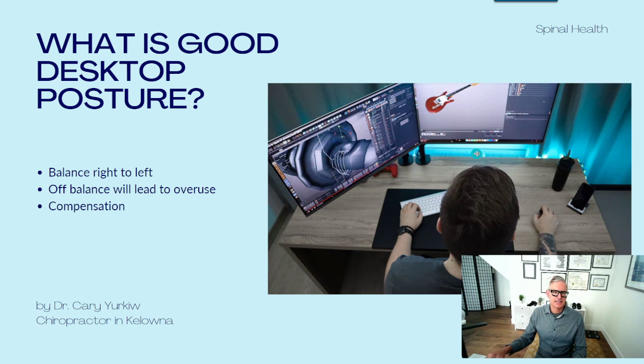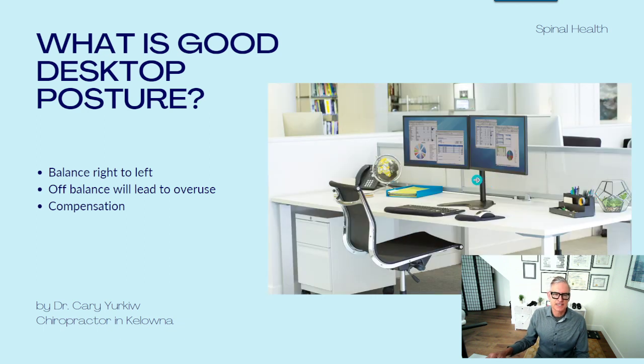Sometimes I see a situation where the person has two monitors but they're looking to the side because of how the monitors are set up, or maybe the desk is too small. This is a problem because if you're always looking to the left, you're going to be straining the muscles on the left part of the neck more than the right, causing tension and imbalance. What we want to see is your desktop set up so you're centered on both monitors, with the keyboard and mouse centered between them — equally looking right and left.